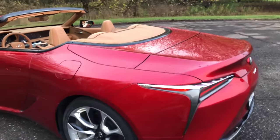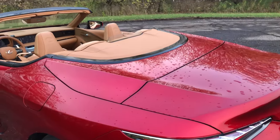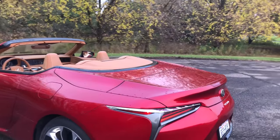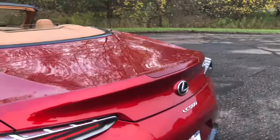Number one thing is this giant deck lid it has now. There's no longer a floating roof that flows neatly and slowly into the cabin silhouette. Now you have this big flat deck lid that leads into an integrated spoiler out the back.